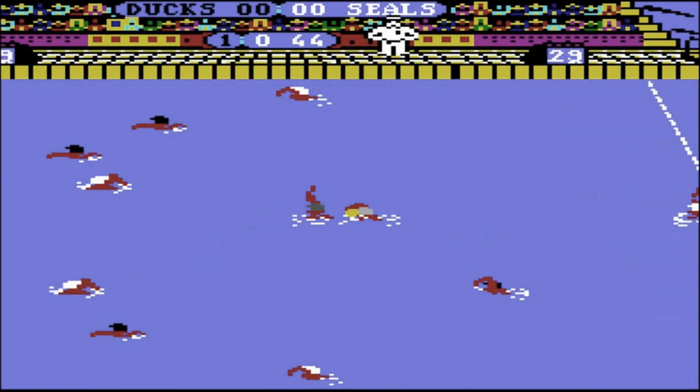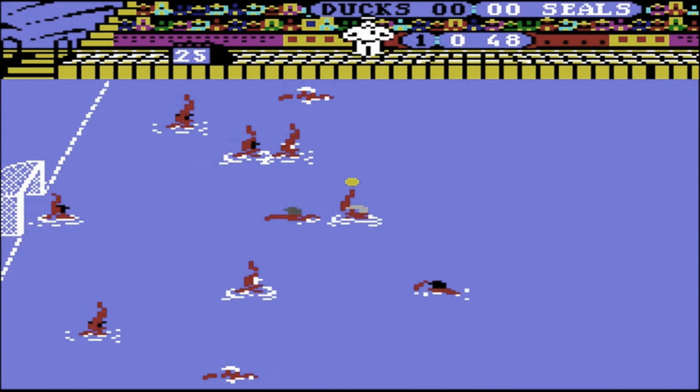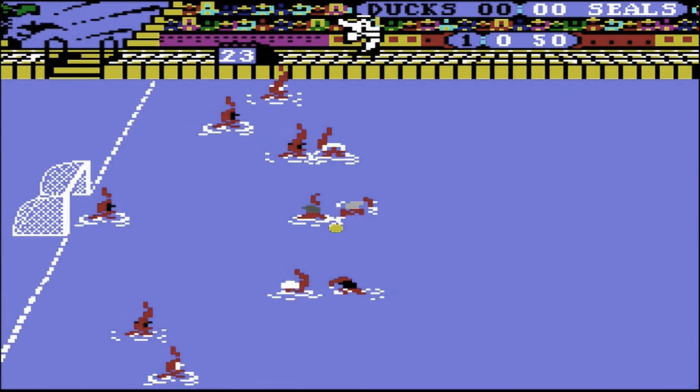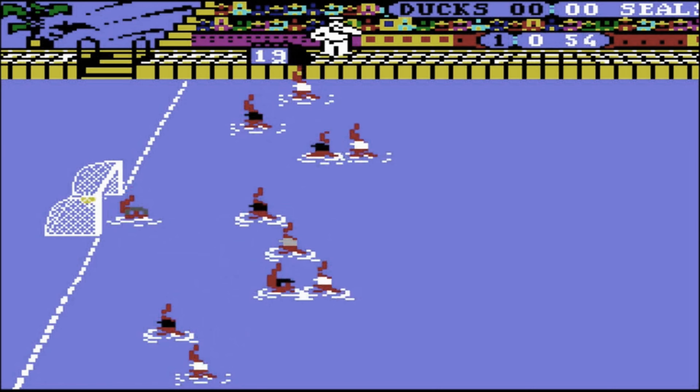The rules are simple — you just throw a ball into the opponent's net while trying not to look like a flailing fish out of water. It's a strategic dance; think synchronised swimming, but with less grace and more flailing.